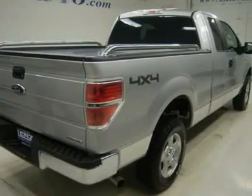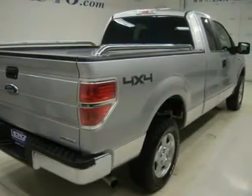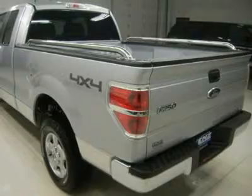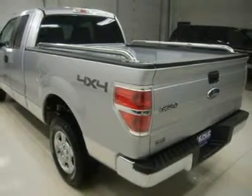Power Mirrors. Like-new Hankook Dynapro AT-M P265-65R17 tires. Factory Alloy Rims. 4-Wheel Disc Brakes.